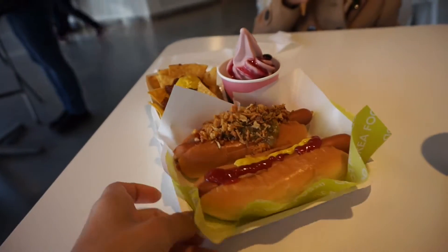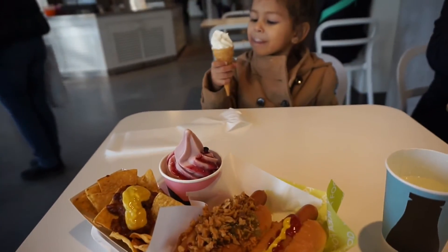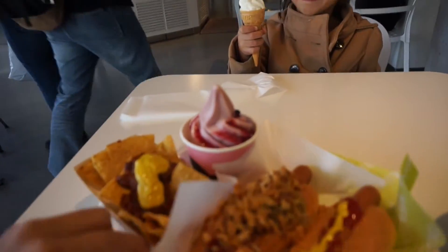This is what we got — some hot dogs and some dessert. Obviously Sophie's already eating ice cream.